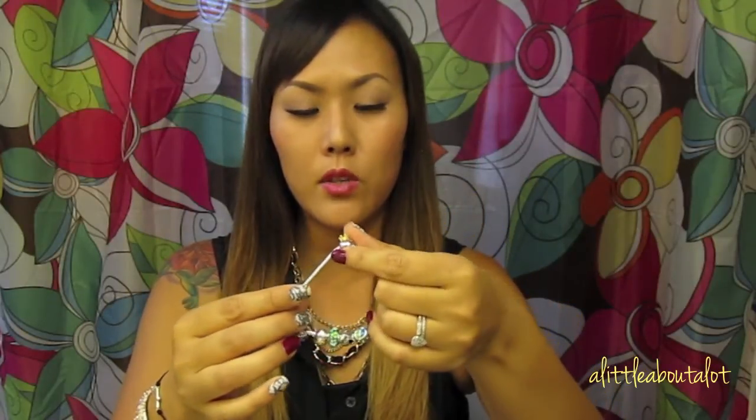Everything is quite reasonably priced — very similar to what you'd see at a jewelry store or anywhere online. These are real silver, and there are some with gold pieces which are a bit more expensive.